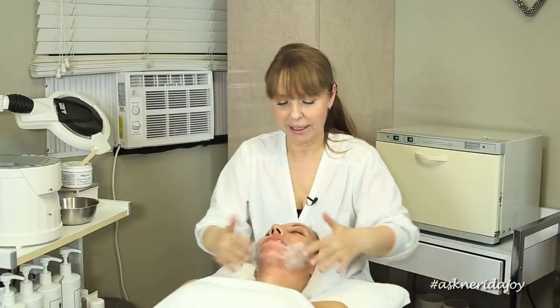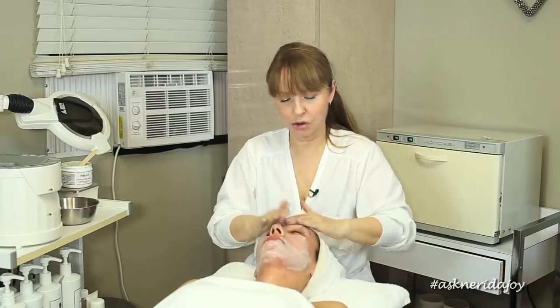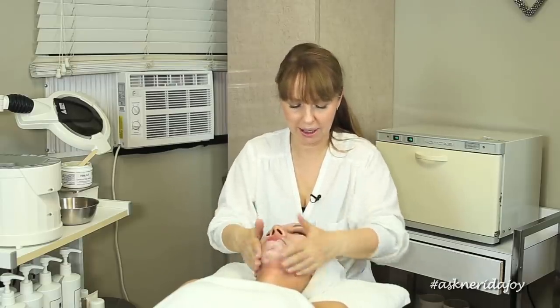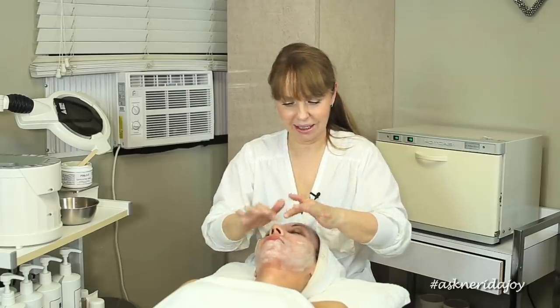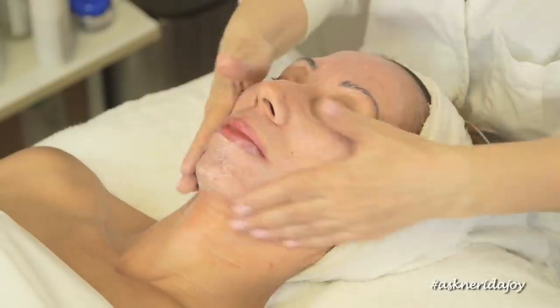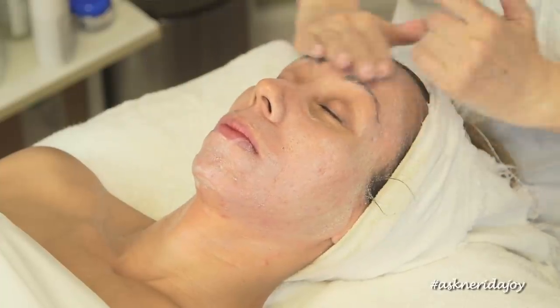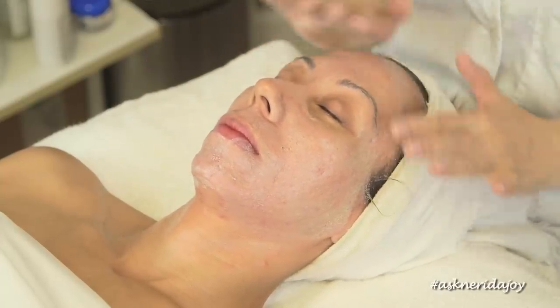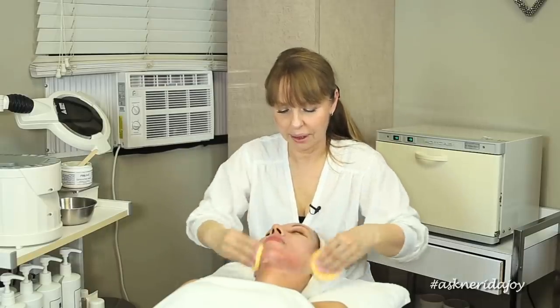I'm going to use this on Carol. We've cleansed her skin and I'm putting the exfoliating mask on - I just added a drop of healing gel to it. Her skin is very clean. I can feel it and I can see it. It's very, very clean. She's been really good with her home care regimen - I can see she's been very diligent with that, which is fantastic. I'm going to take it off now.